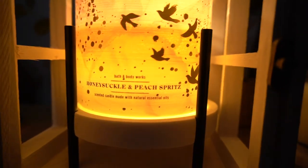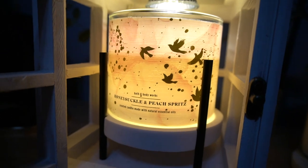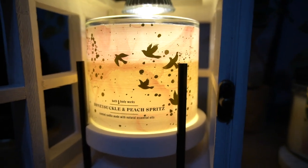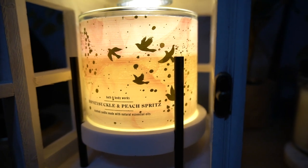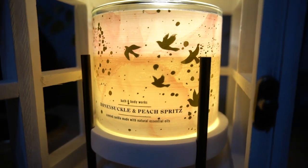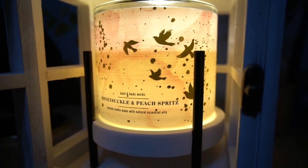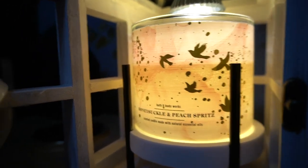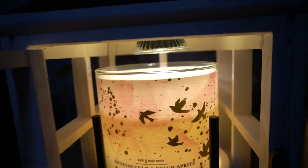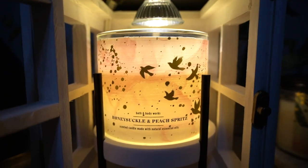This Honeysuckle and Peach Spritz has been on the warmer all day long. I must say, I'm still feeling the same way. I am getting that vanilla and peach tea candle — this could be like the cousin to that one. Very similar. But I must say, I like this candle better burning. It is still throwing the same way, but I just like this one better burning.